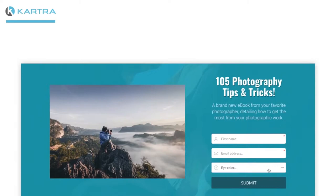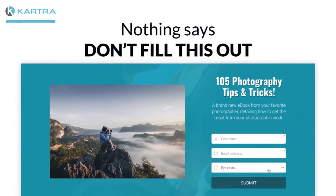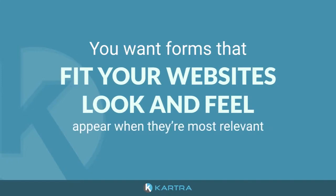This means bright and eye-catching forms that are easy to fill in. Nothing says 'don't fill this out' like a confusing form that feels like a line at the DMV. You want forms that fit your website's look and feel and appear when they're most relevant.